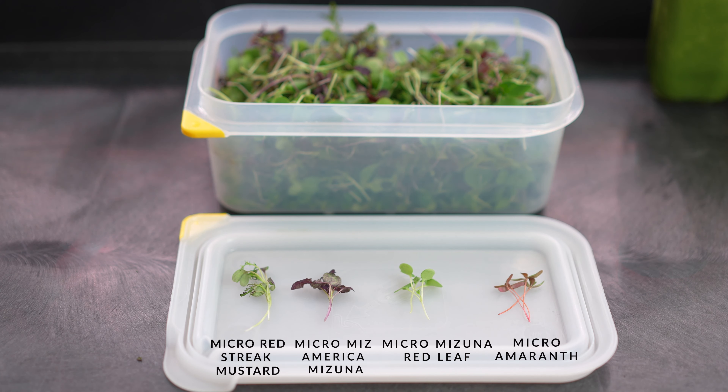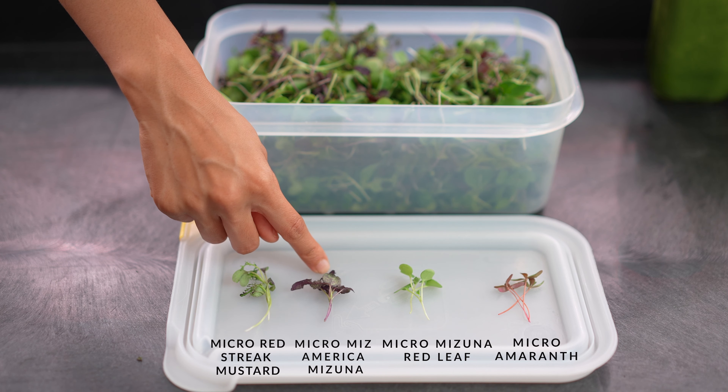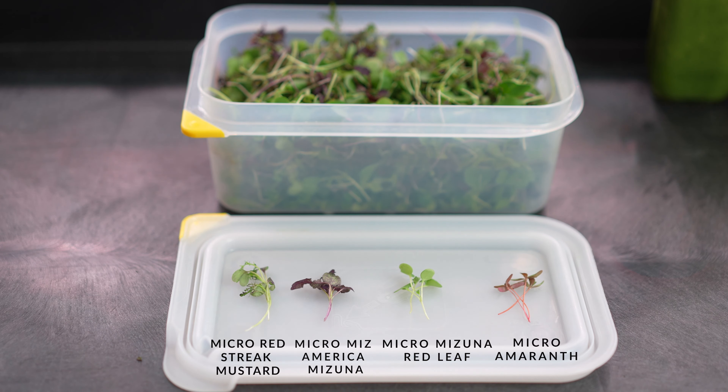The Greens Pack Micro Greens — you'll find things like Micro Red Streak Mustard, Micro Miz America Mizuna, Micro Mizuna Red Leaf, and Micro Amaranth. Aren't the bright stems of the Micro Amaranth just so beautiful?